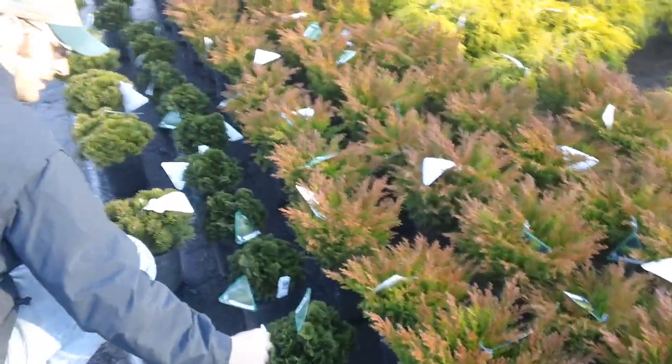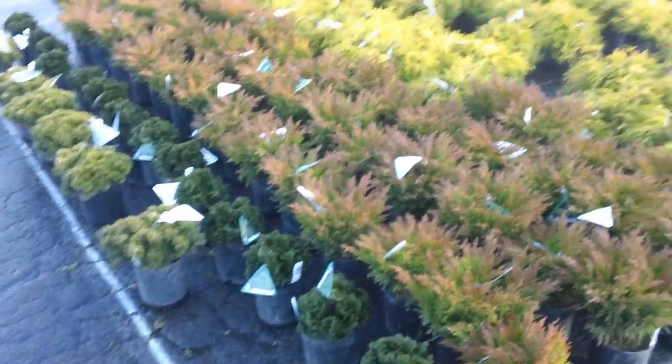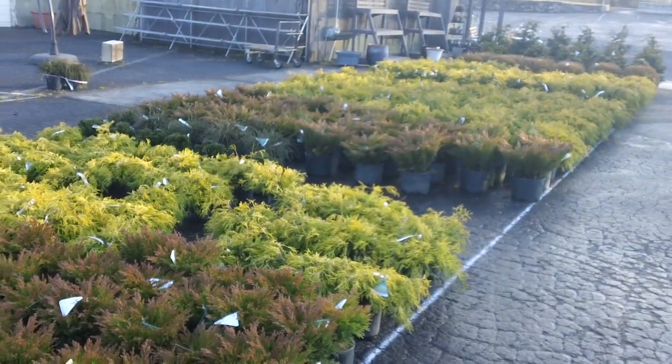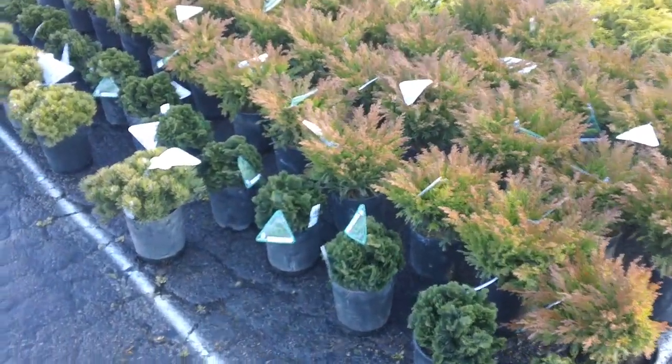David Bates here along with Adam Chapman, Bates Nursery and Garden Center. We're looking at a load of material we have recently received from Isley Nursery. They are widely known as one of the premier conifer nurseries in the Pacific Northwest, and we're always excited whenever we get a truck from Isley Nursery — a lot of tremendous plant material.